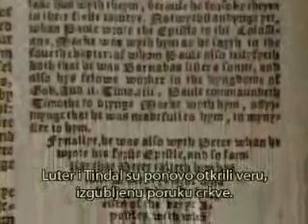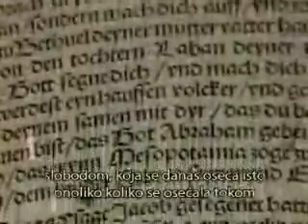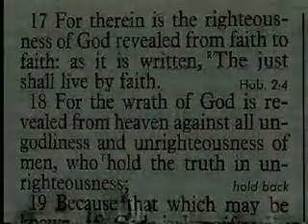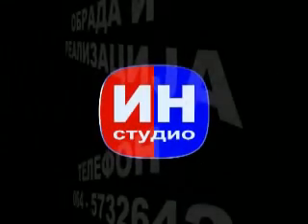Luther and Tyndale rediscovered faith — the lost message of the Church. An expression of the power of God's Word can be found in the works of those such as Shakespeare and Spenser, who plagiarized Tyndale's English Bible in their writings. This elevates English literature to a level of excellence, uniting people to a love of freedom which is being realized as much today as it was in the darkest hours of the Reformation.